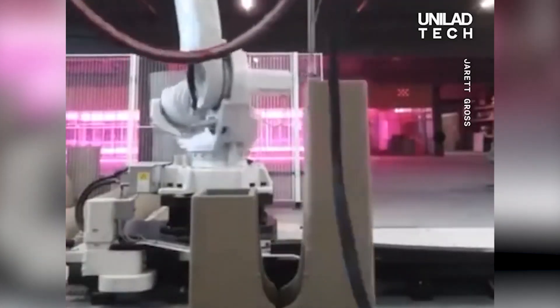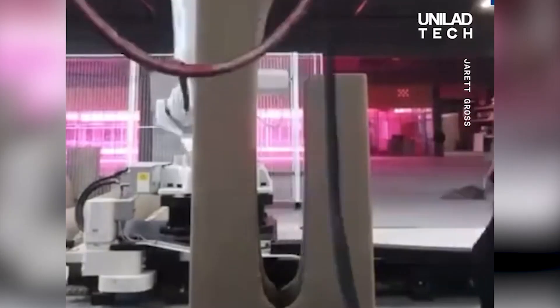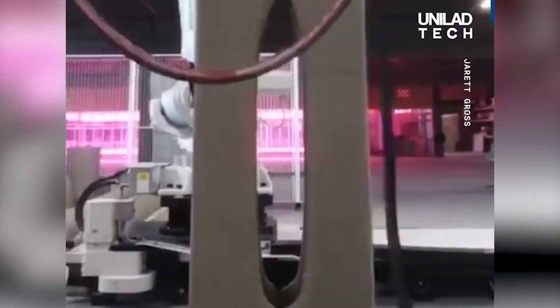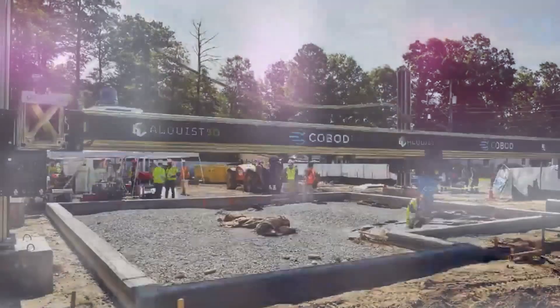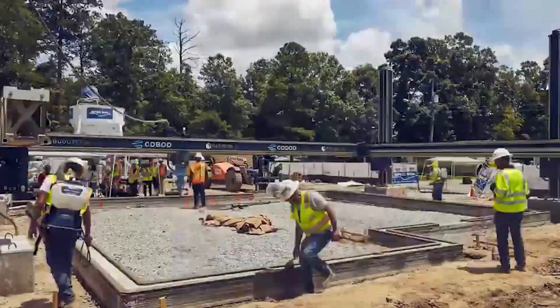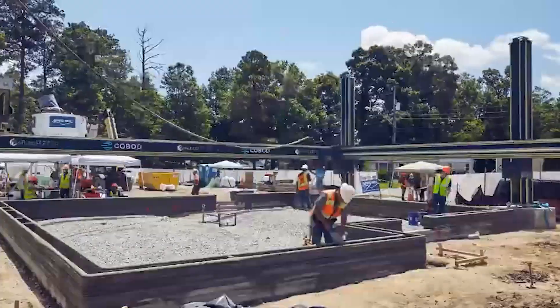3D houses are an additive method of building houses where layers upon layers of concrete are stacked in succession. Whilst it is contrary to the traditional way of building, it is preferred by a selected number of individuals. Their reasons range from a low production cost to the efficiency of the building process.